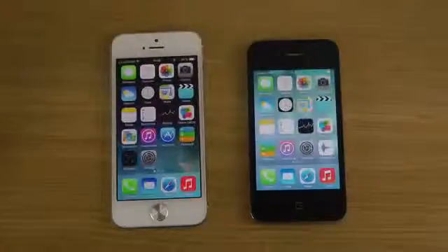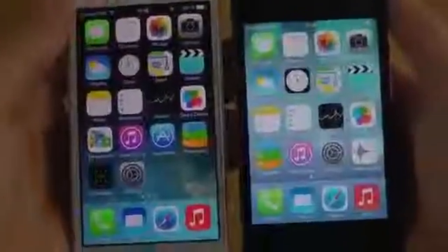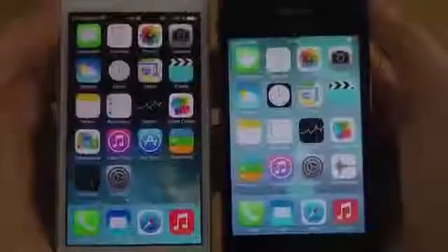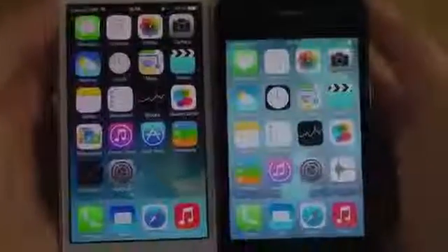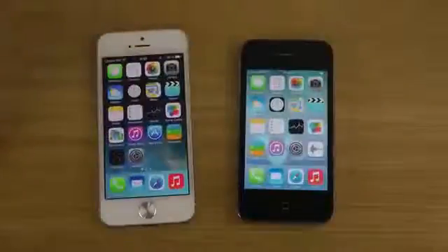Looking at color accuracy, the iPhone 4S looks way more washed out compared to the iPhone 5. The iPhone 5's display is definitely better and a little bit bigger. Can't wait to see the new iPhone coming out — possibly called the iPhone 5S — with LTE Advanced. That's going to be awesome. Have a good day!